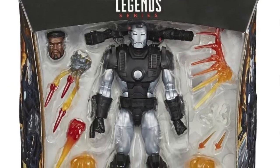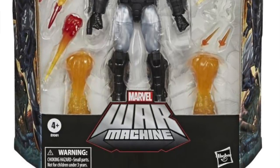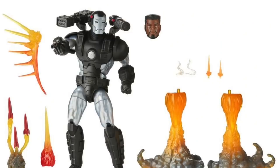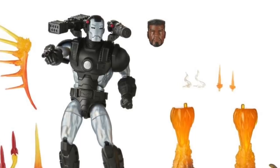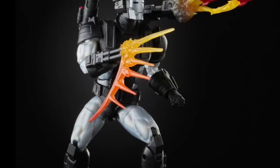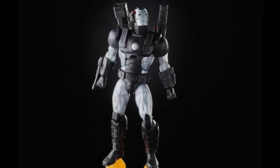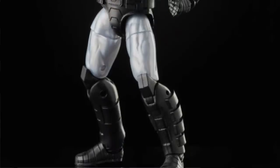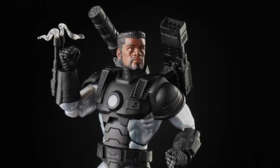We also got a new look at the deluxe War Machine — another one that was on display at Toy Fair, also going up for pre-order today. A comic book based War Machine has been sorely missing from the modern Marvel Legends line. Toy Biz gave us a really good one back in the day, but this is a nice update. You've got the shoulder cannons, all the blast effects, boot blast-off effects, smoke effects, and a really cool unmasked James Rhodes head sculpt that looks comic book accurate rather than based on a specific actor.